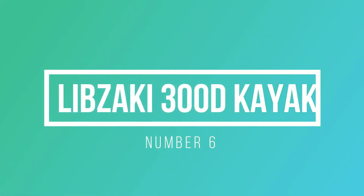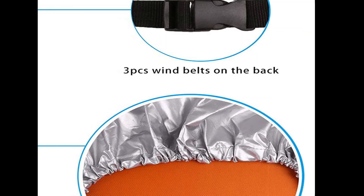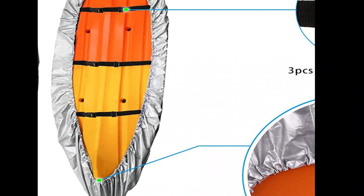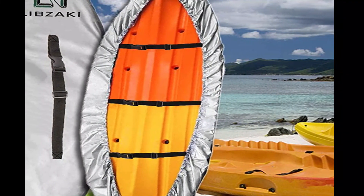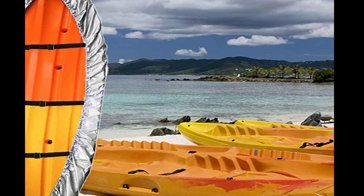Number 6: LIBZ AKI 300D Kayak Cover. Upgraded material: 300D Oxford fabric features excellent waterproof and tear resistant performance. High quality Oxford fabric combines breathability and heat resistance, and this kayak cover can prevent UV rays even in midsummer sunshine. The cover body is durable and can last a long time. A one-meter handle is added on the surface of the kayak canoe cover for convenient handling. Three adjustable bandages can reach 60 to 100 centimeters so you can adjust them according to your needs. The bottom circular elastic strap makes it fit your kayak well and is easy to wear and take off.